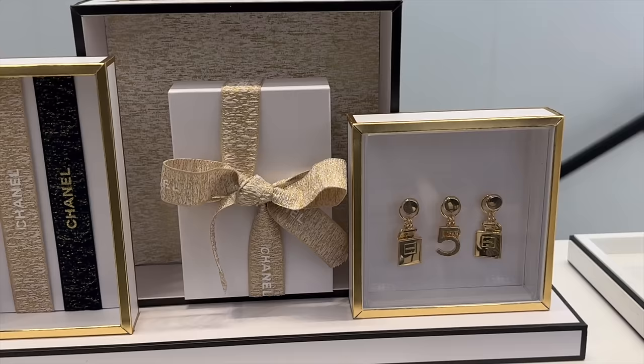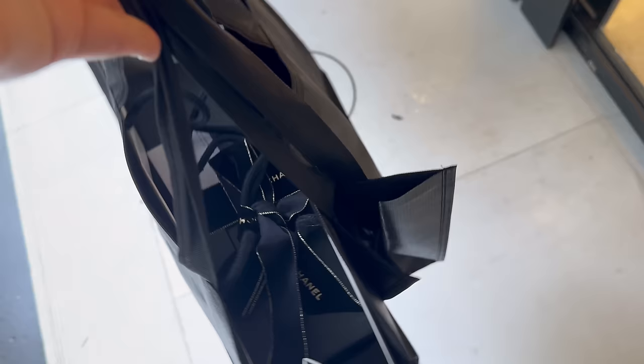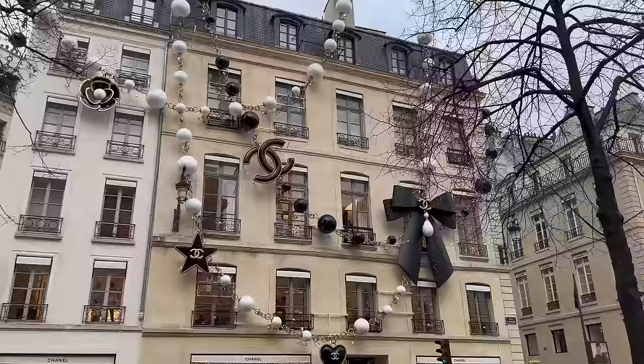Here we have all the exclusive perfumes with the holiday packaging. Let me show you up close with all the charms — that's what you get on the packaging. Did you guys buy any of these lipsticks? They're so expensive. Picked up some pieces from Rue Cambon 31. Now let's head to Rue Cambon 19, which is next door.